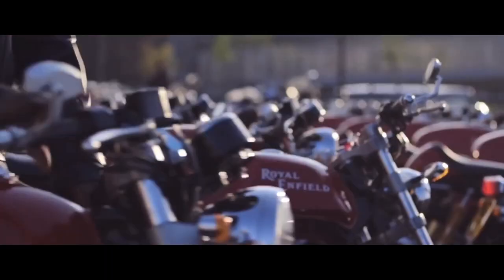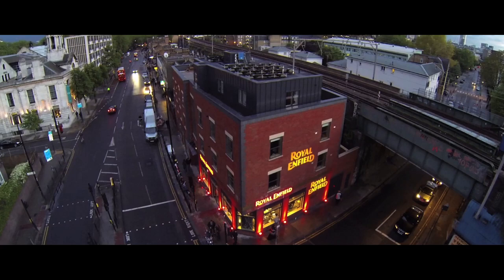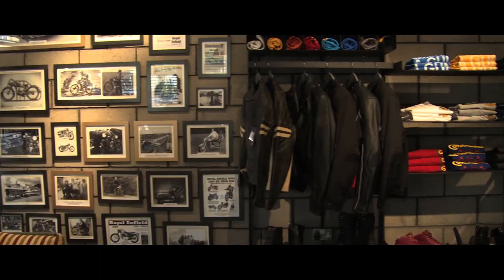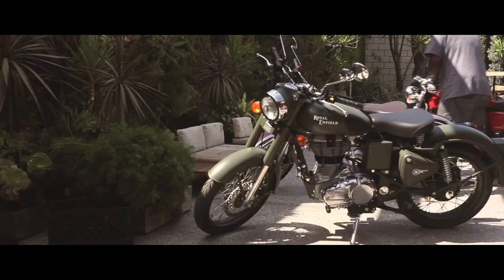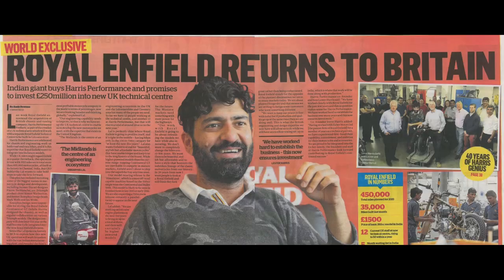Towards this, Royal Enfield has in recent years expanded its footprint across nodal cities such as London, Jakarta, Paris, Madrid, Dubai, Bogota and many more with exclusive brand stores, while establishing a wholly owned subsidiary presence in strategic markets like North America. In addition, to enhance its product capabilities, Royal Enfield is setting up two new technology centres — one in Chennai in India and another in Leicester in the UK.